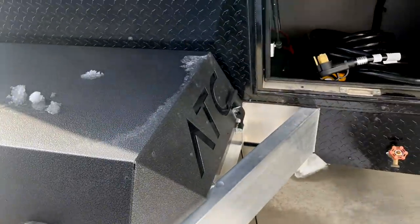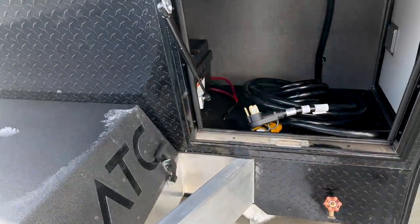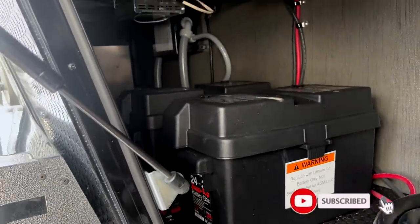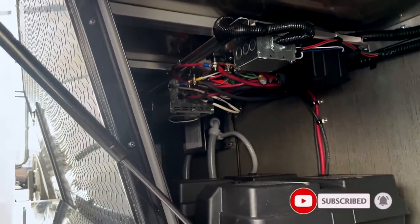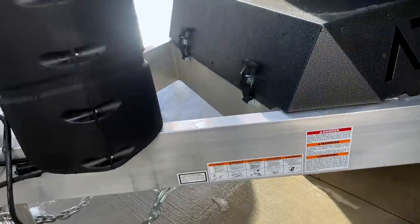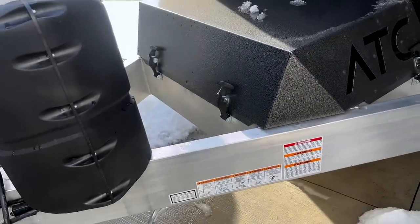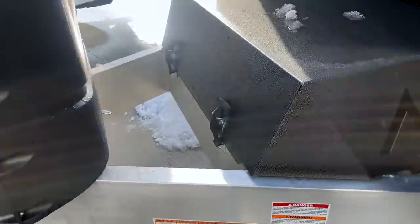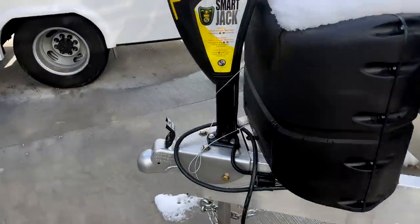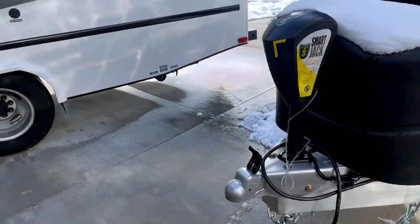Love the construction of these front doors, and this is a pretty big storage. You have dual batteries, and looks to be a converter or an inverter. Up front, this is going to be your generator. It's pretty much protected from the elements. Two 30-pound propane tanks and a power front jack.